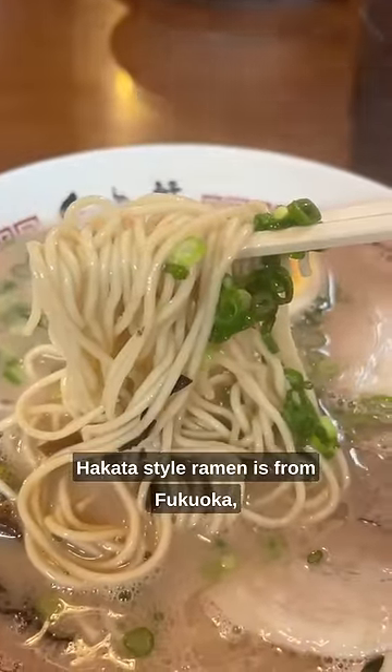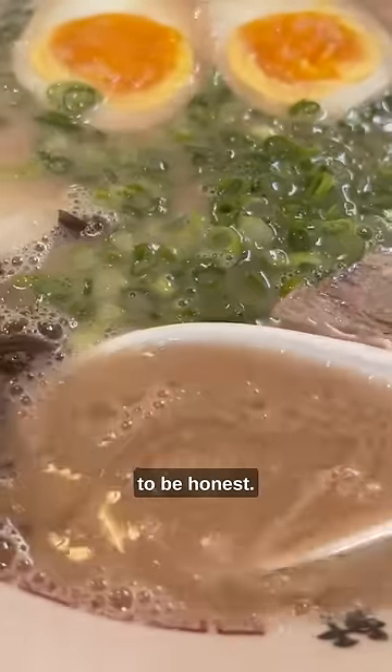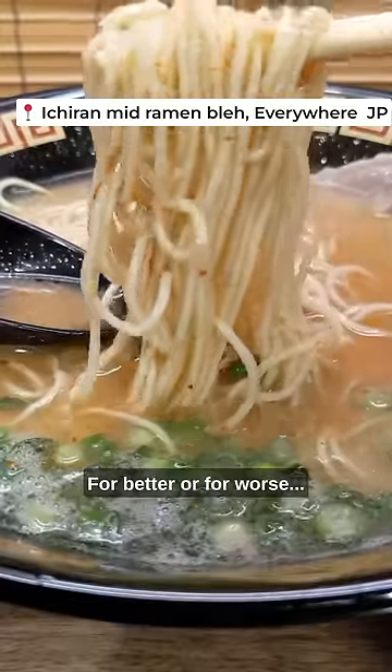Hakata style ramen is from Fukuoka and it's known for its cloudy, almost milky pork broth. It's a pretty intense flavor, to be honest. If you don't know what Hakata style ramen is, think Ichiran. That's Hakata style ramen, for better or for worse.